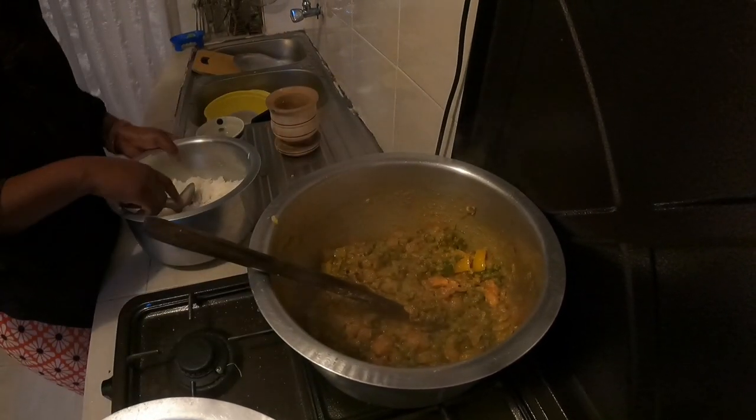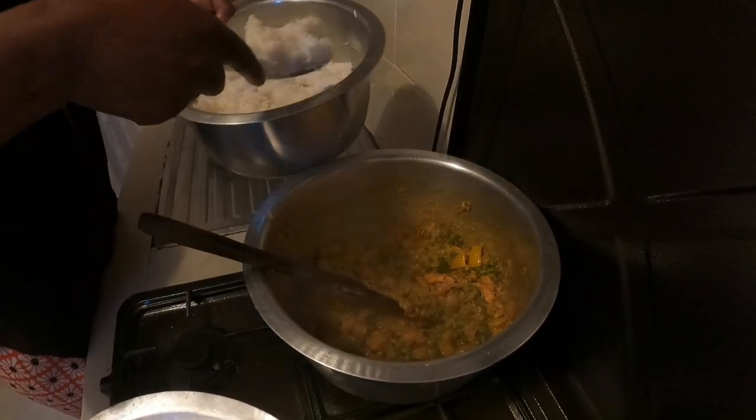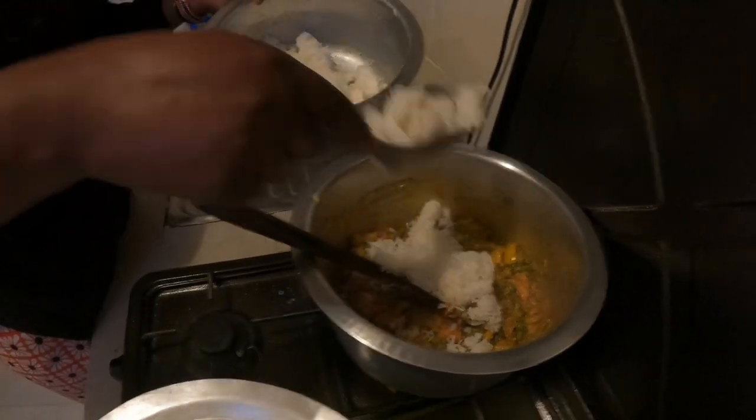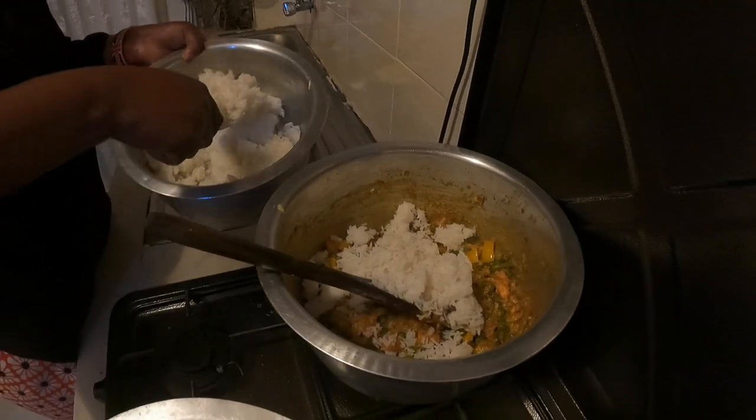I'm going to slow down. This is our cooked rice. Remember, vegetable rice is good — it's hot like mama!